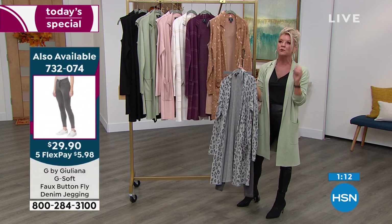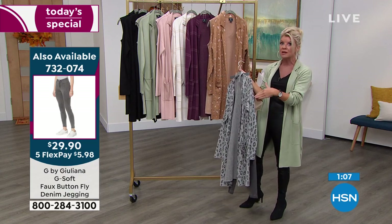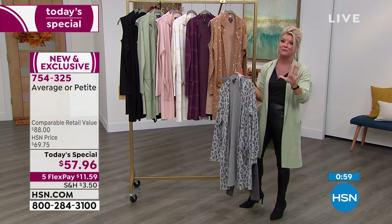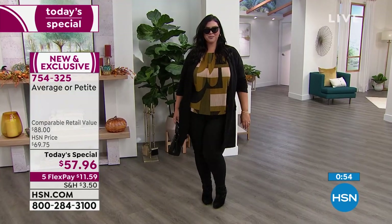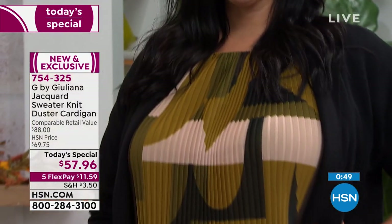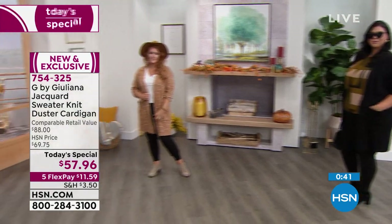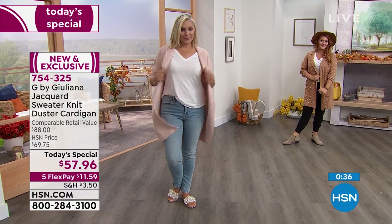Don't miss out especially if you are petite — that's where we start to lose sizes first. We have five flex payments — you're getting this basically for $11.59 on your next billing statement with shipping. It'll be at your front door in five to seven working days. Give it as a gift — someone will be beyond thrilled.